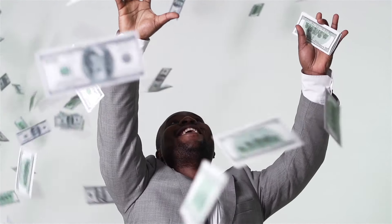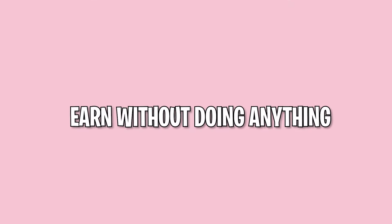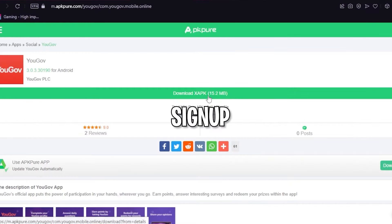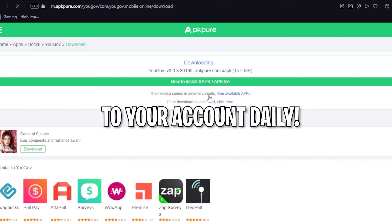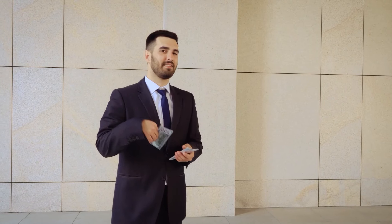If you don't want to do anything and still get some money, then this app has got a feature that'll make it totally possible to earn without doing anything. You just have to download this application, sign up, and make sure you log into your account daily. This way, you can get paid and earn some rewards.